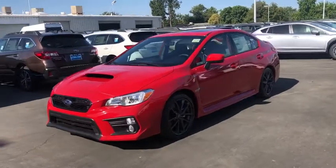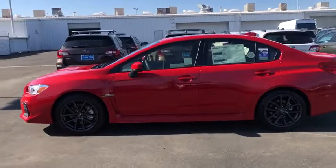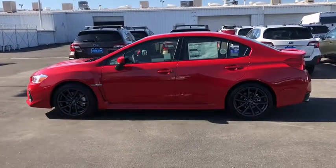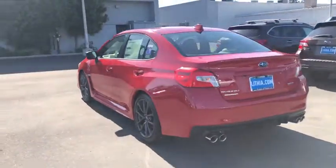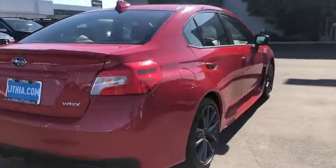We are pleased to show you the 2019 Subaru WRX. The Subaru WRX is built with performance in mind. Not only does it provide corner-hugging ability and power galore, but it also provides fantastic fuel efficiency. Plus, you get the dependability that we've come to expect from a Subaru.